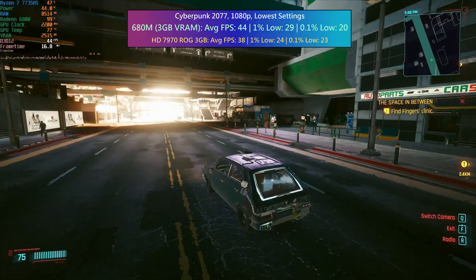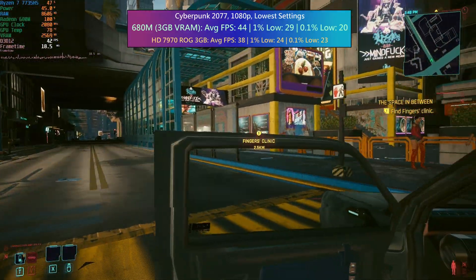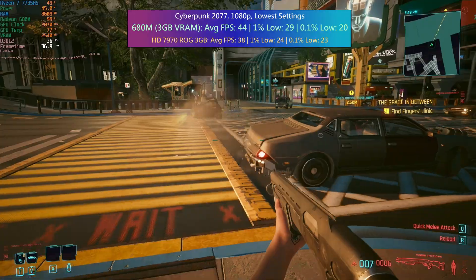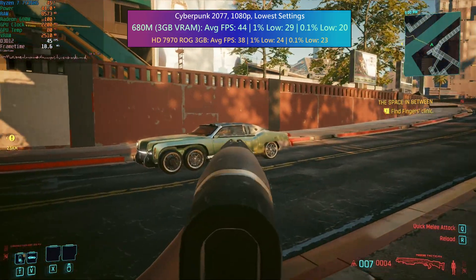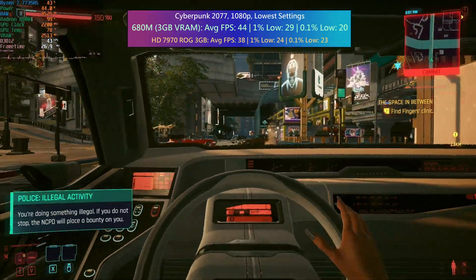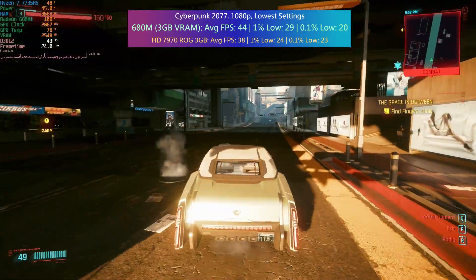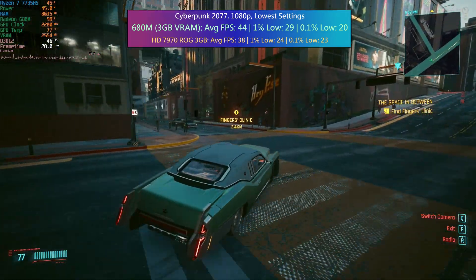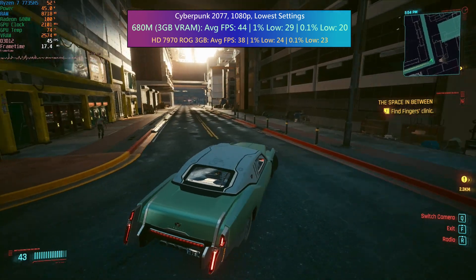In Cyberpunk 2077 at 1080p with the lowest settings — without FSR, so this is native 1080p — the Minisforum can manage 44 fps, which in my opinion is very impressive for the CPU inside here. Even at low the game looks good, and I'd like to emphasise that FSR is off not just because we can but because it makes the testing all the more fair. The old 7970 still puts up a decent fight and can still do at least 30 fps, but it will fall short of the integrated GPU with 38 on average. The percentile lows were very similar but the 7970 did have a better 0.1% figure, which I was expecting. All in all it's a good start for the Minisforum PC, which by the way is about the same as the 7970 as far as noise when gaming is concerned.